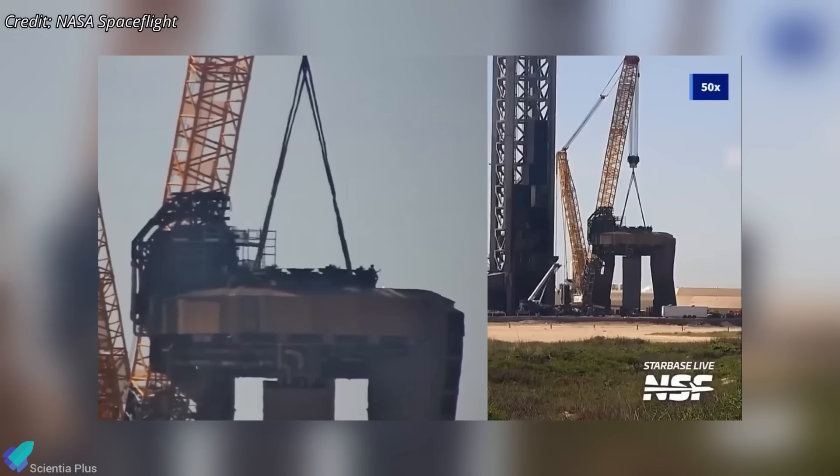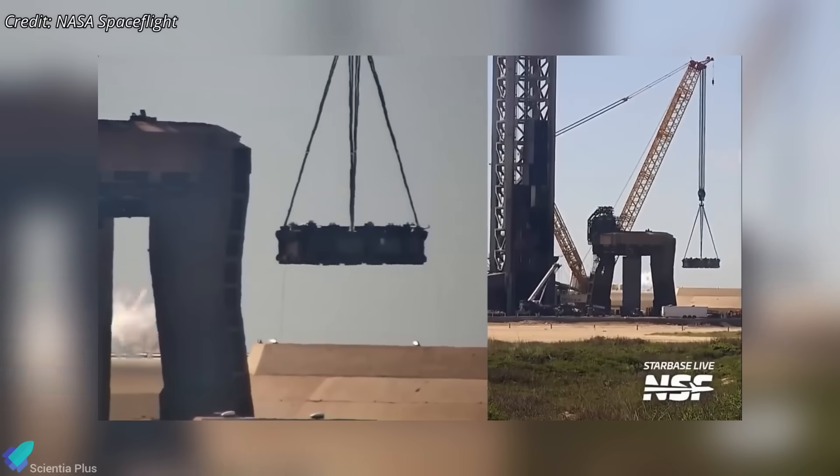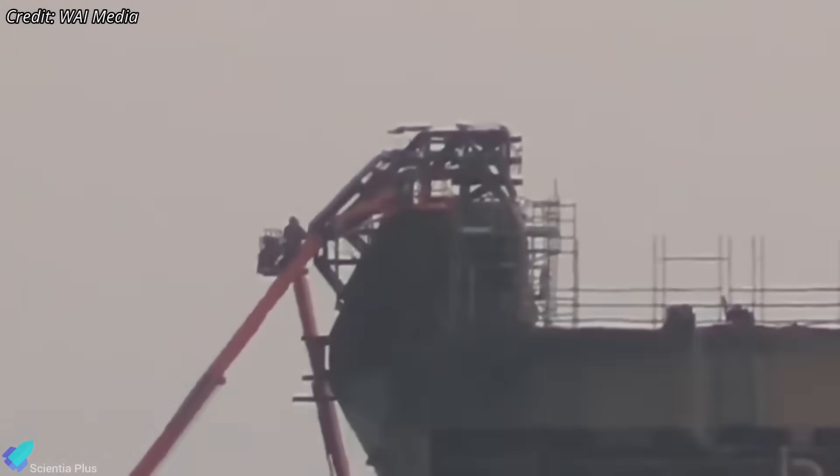Meanwhile, ground crews dismantled temporary test hardware from the OLM, including the test stand and the ship QD system mounted over the booster QD hood to supply propellants, gases, and electrical power during testing.